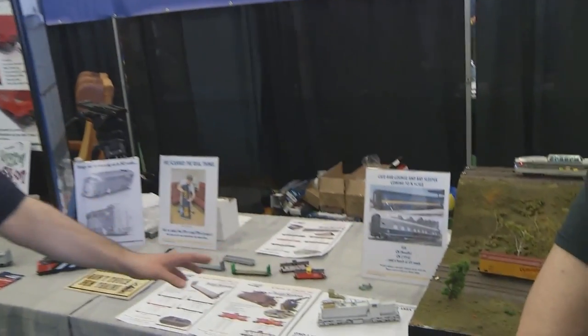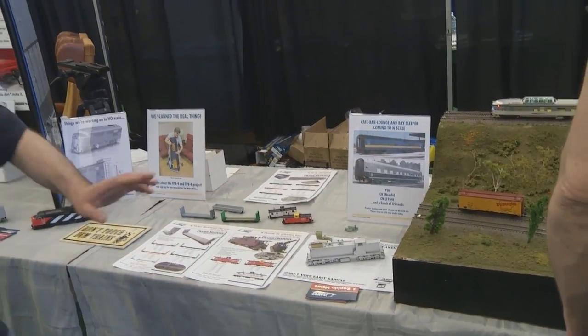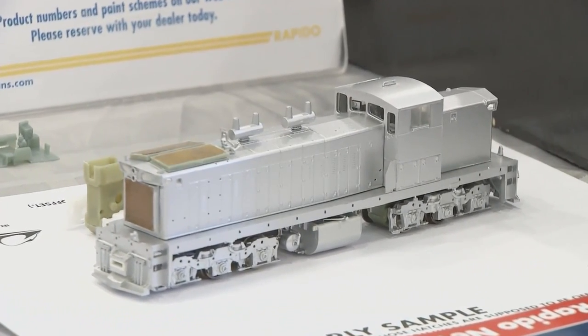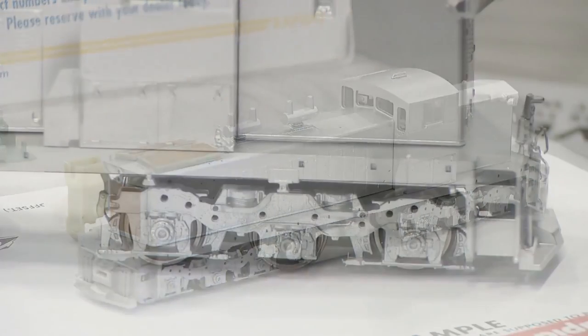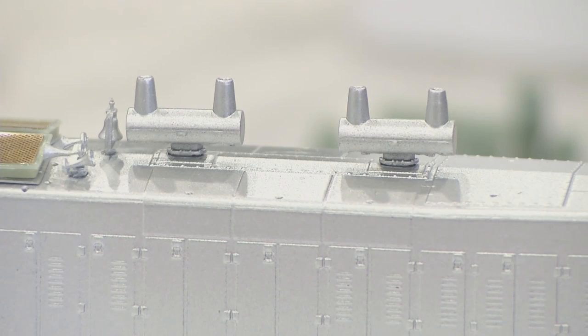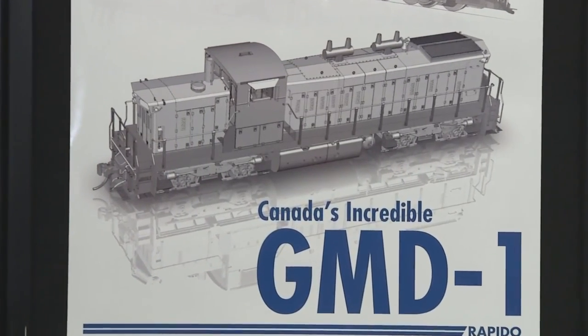The star of the show is our GMD-1. This is a very early rough test casting — all sorts of problems with it, we know, you don't have to tell us. It's an 1100 body on a 1000 chassis, completely modular, with all sorts of different detail variations just like all of our other products. We've got a full underbody and we've got the six-wheel version here. We're also doing a four-wheel version with steam generators for those working on 1900 series passenger units.